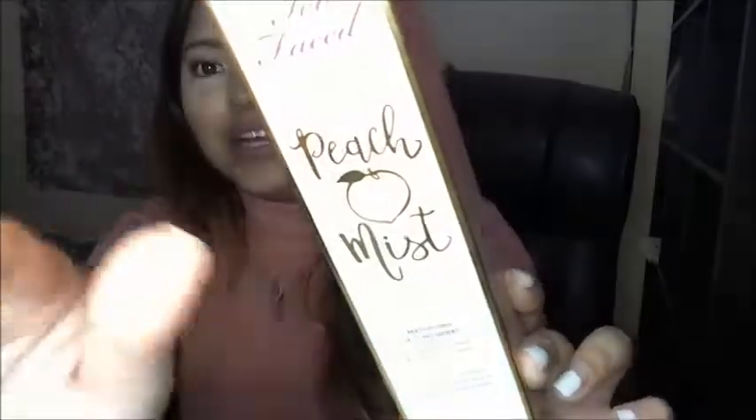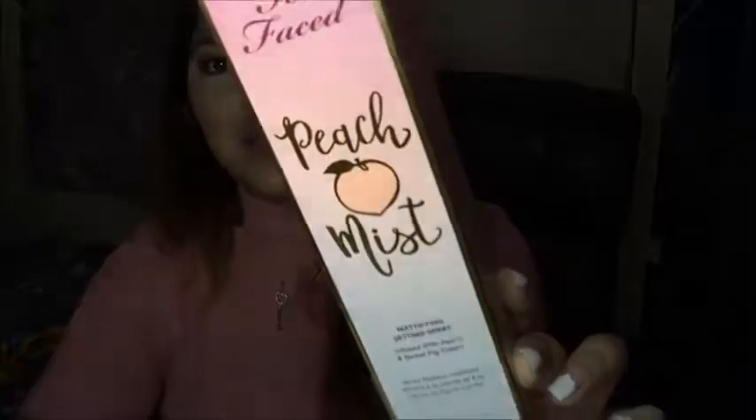And I think I'm like the last person to do a review on it, I'm sure. But we'll see what it's all about. So, it says right here: this Refreshing Peach and Sweet Fig Cream Infuse Setting Spray locks down makeup with our exclusive Comfort Matte Finish and helps control oil for a comfortable, weightless feel that lasts all day.